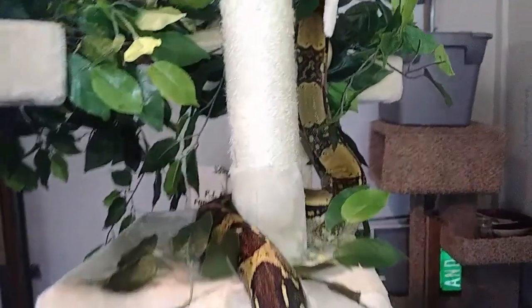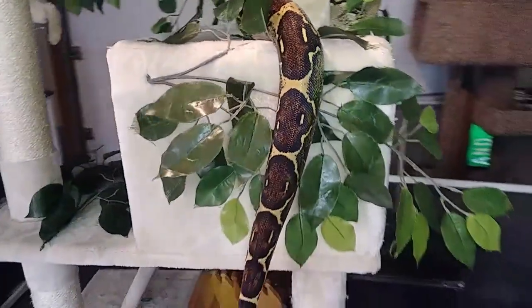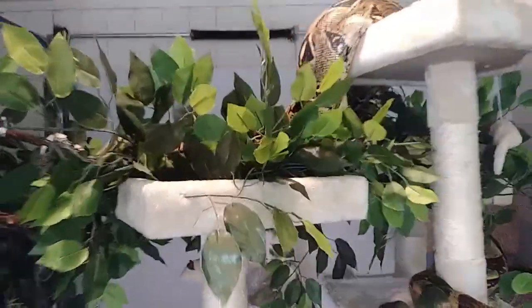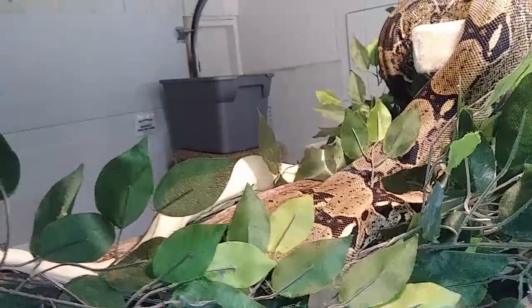Hey everybody, welcome back to the show. Welcome back to TWR. We are here in the reptile room today, and as you can see, we have got some boas out. I've got all three of my boas out.